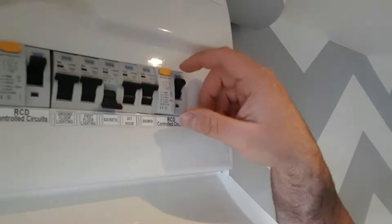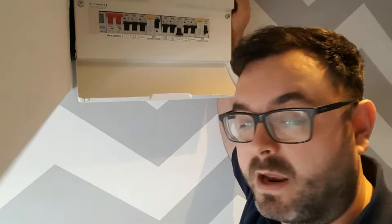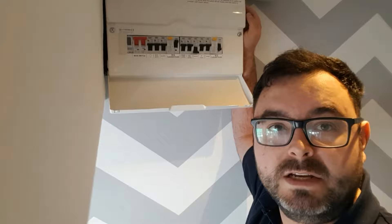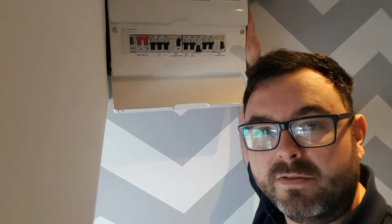Nine times out of ten it is something that is either plugged in or powered off the socket circuit. So you'll find that you put the RCD back up and put all the breakers on, but as soon as you put the sockets on it trips out. You've now identified that it's the socket circuit causing the issue. Get an appliance you know works — a kettle, a plug-in lamp — and start plugging it in to identify the sockets that aren't working. Once identified, physically unplug any plugs in those sockets — don't just turn them off, physically unplug them, as the RCD may still detect a fault even with a device switched off.